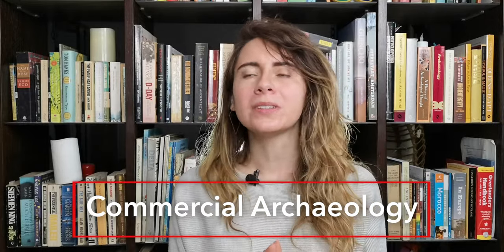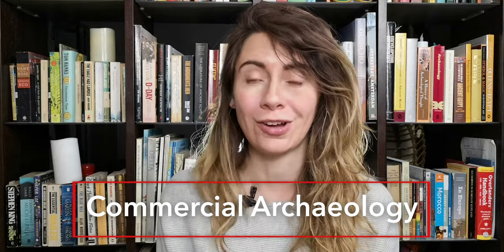Hey guys! I have been sitting on this content for so long and I've really been wanting to get it out because it's a topic that I think deserves just a little bit more love. So here I am finally getting in front of a camera to rant to you about commercial archaeology.